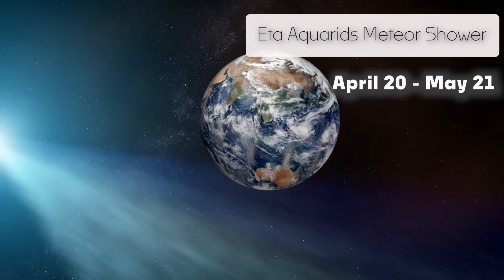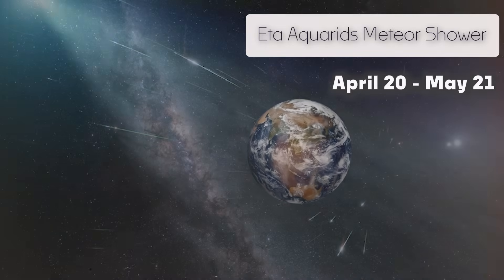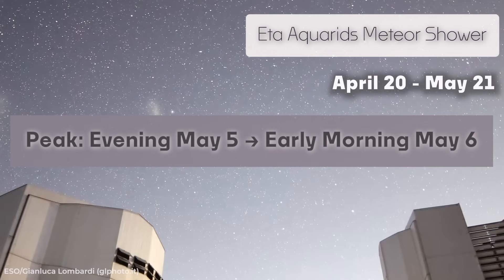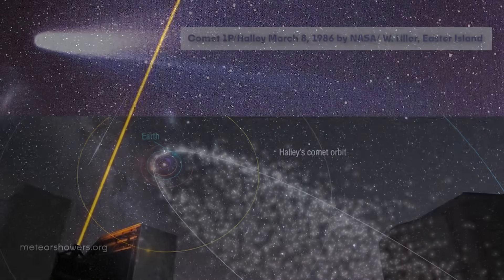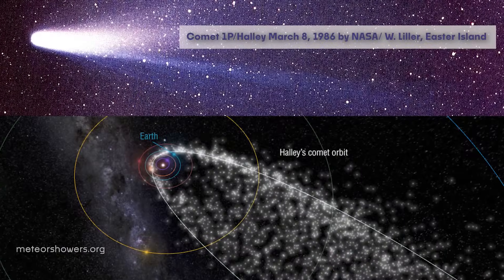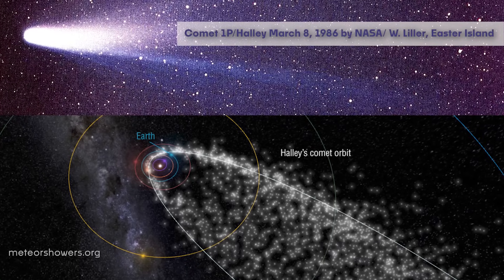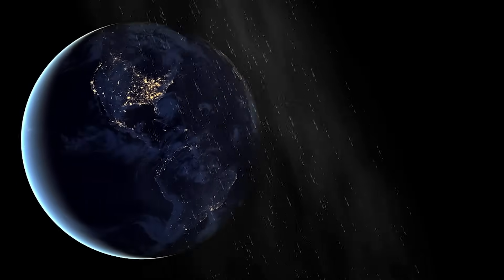Not everything falling from the sky is man-made, though. Right now Earth is moving through a river of debris left behind by Halley's Comet, and it's about to peak this month. The Eta Aquarids meteor shower will reach its best around the evening of May 5th and the early hours of May 6th. Every meteor you'll see is a tiny fragment of Halley's Comet, about the size of a grain of sand or a small pebble — but don't let their size fool you.